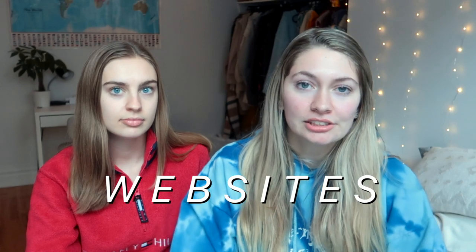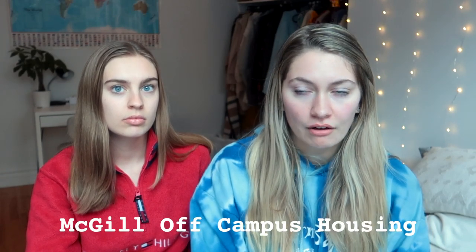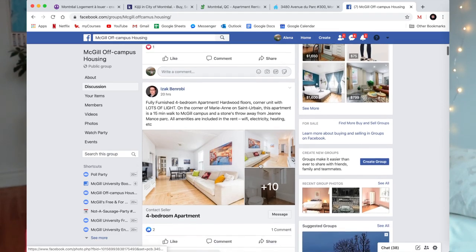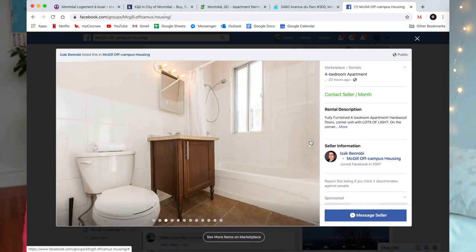So the first step is the websites to start looking for apartments. It can be pretty intimidating having nowhere to start. A couple of great places to start are the McGill off-campus housing Facebook group — people post apartment listings and sublet listings there, mostly in the Plateau and McGill Ghetto for McGill students, which is a great resource. If you want to live with other people but don't have roommates, you can usually find someone looking for a roommate or someone in the same situation.